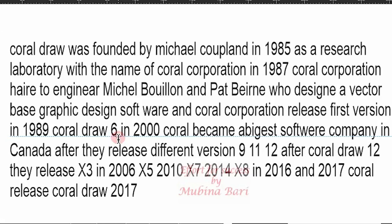In 2000, Corel became the biggest software company in Canada. After that, they released different versions: 9, 11, and 12.